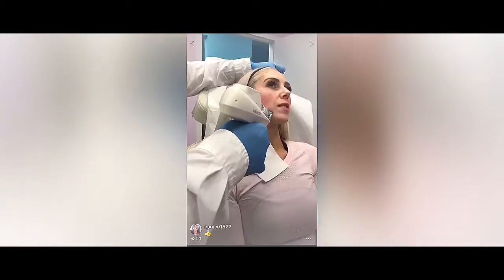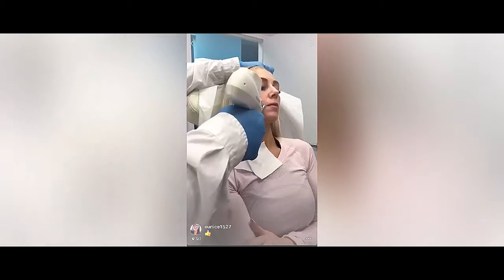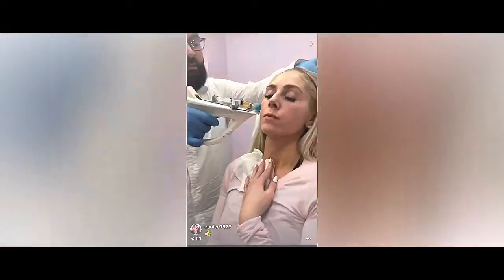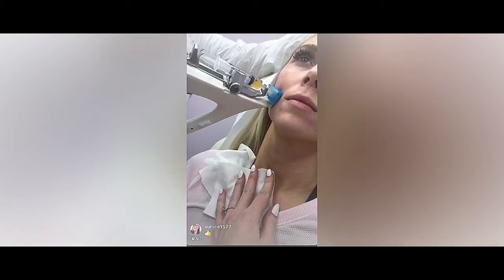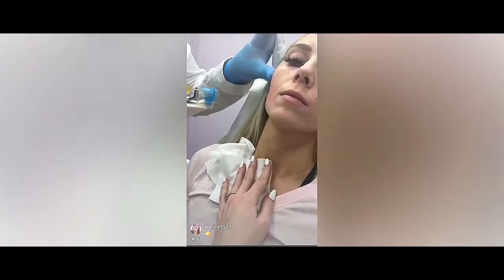How many treatments do you usually have to have? Well, it all depends on what you're looking for, to be honest. Like most people will come every six months — think about it as your multivitamins for your skin. Vampire facelift is not going to solve a problem by itself, so it's all the time a nice add-on to what you are doing. It's going to give you a nicer texture.